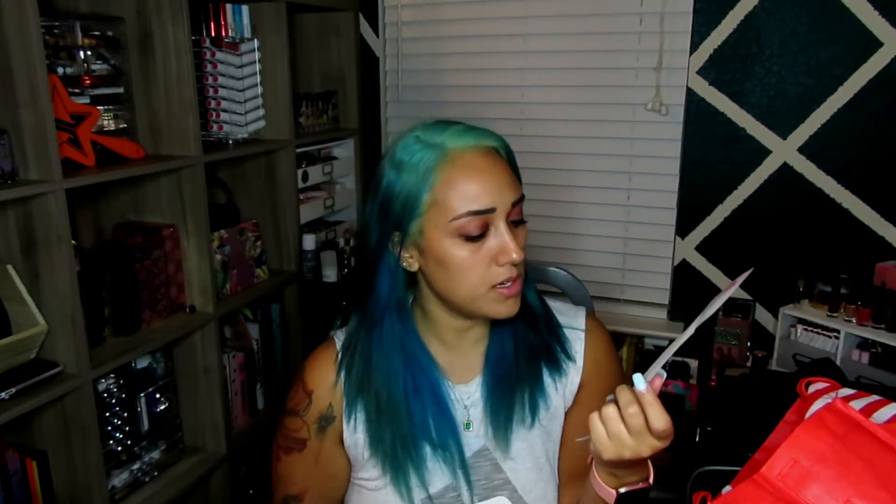We also got another Dr. Jart rubber mask — the Firm Lover. This one is a straight sheet mask; everything you need is on it and you just put it on your face and look like a weirdo for 30 to 40 minutes, which is actually a long time. That was only $7.99. You can get a cloth face mask at Sephora for like $6, so that's actually not bad at all.